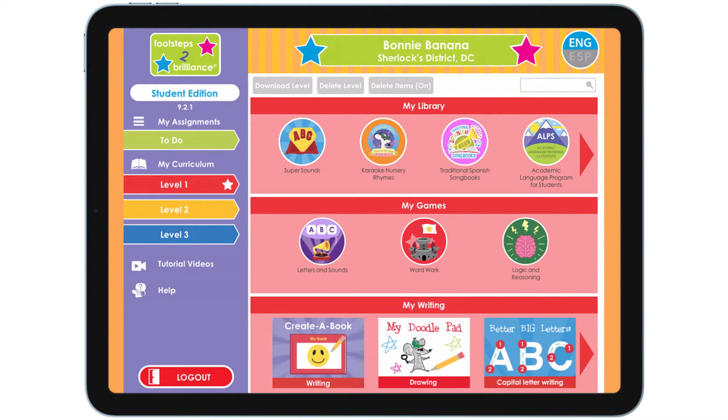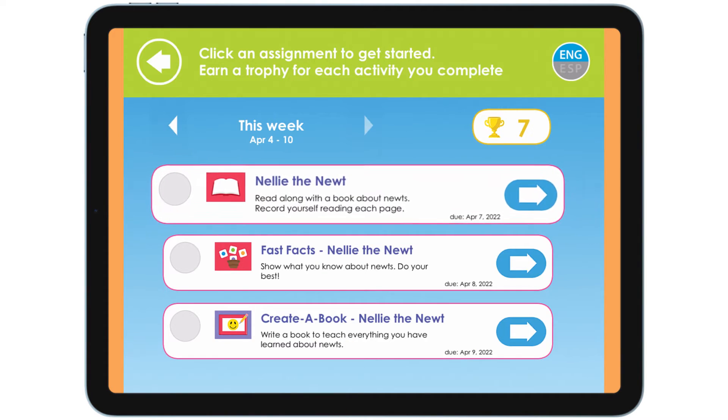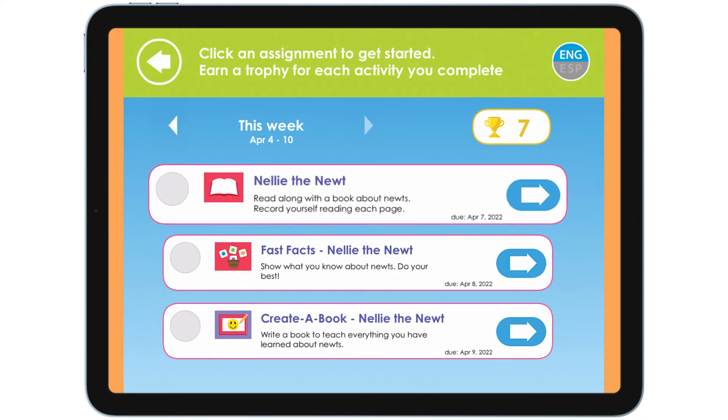Always start by checking your assignments. Tap here. These are my assignments for this week. Here is my first task: read along with a book about newts. Record yourself reading each page.